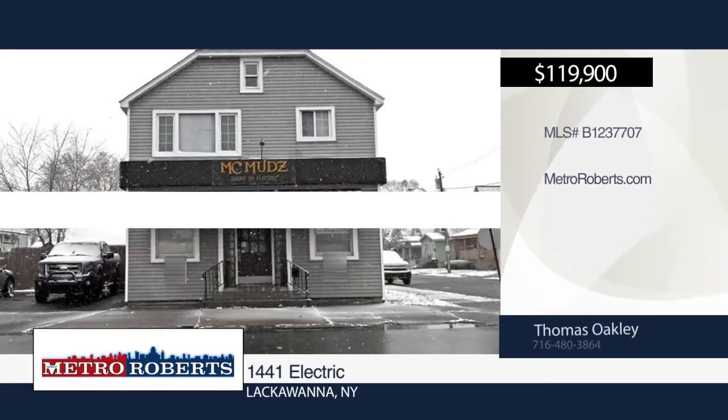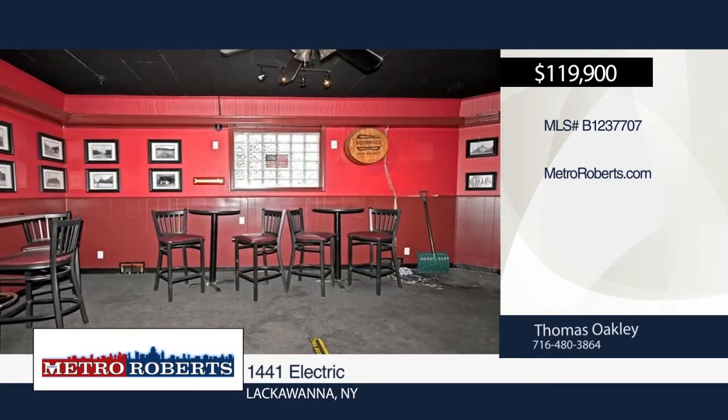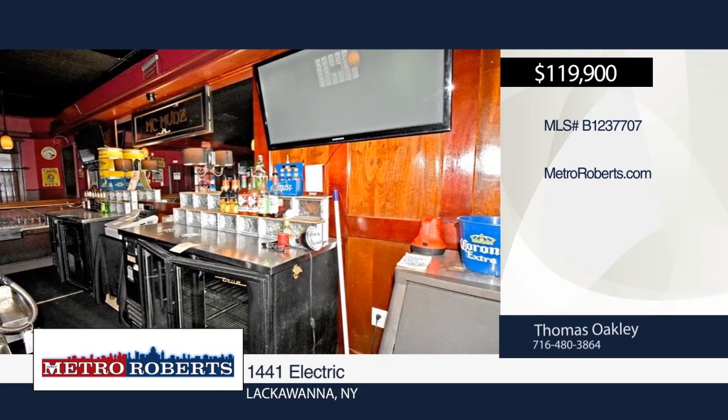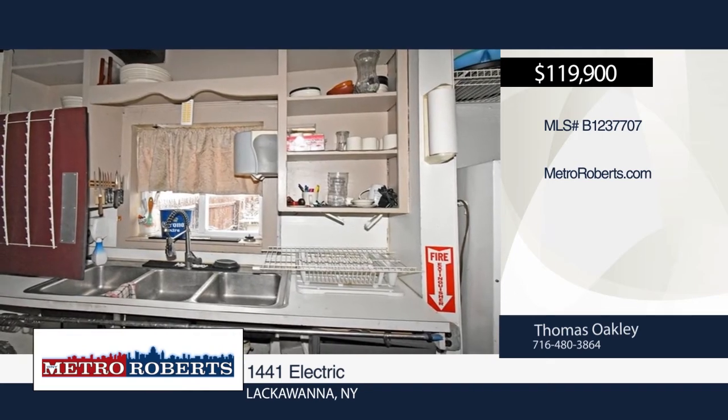Check out this turnkey bar in Lackawanna. It features a kitchen, two rental apartments, two-car garage, and fenced-in patio for the bar. Equipment for the bar is included. There's parking for up to 10 vehicles and street parking is also available. Don't let this one get away. For more information and to schedule a showing, contact Thomas Oakley.